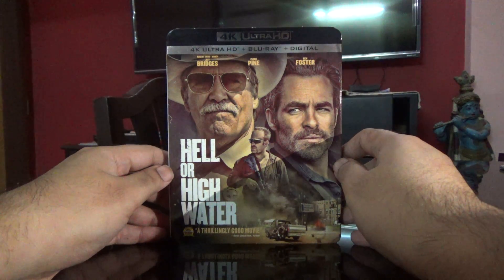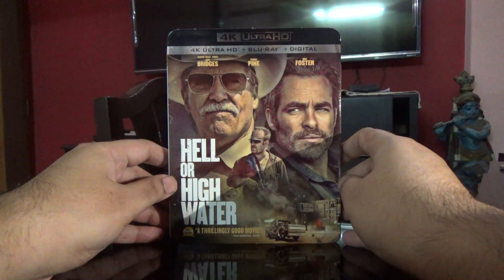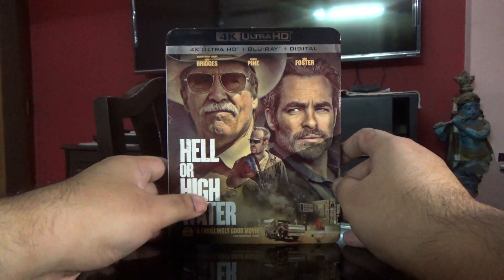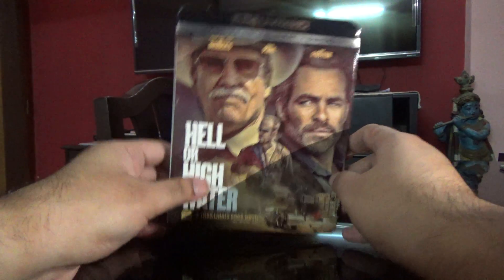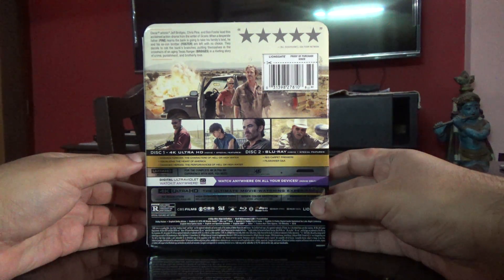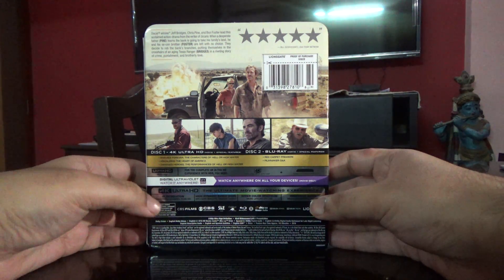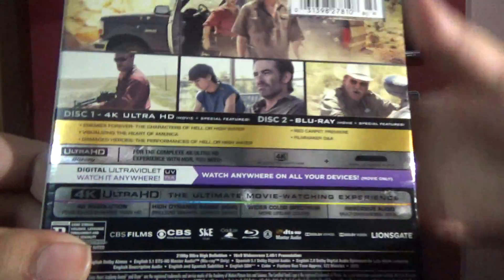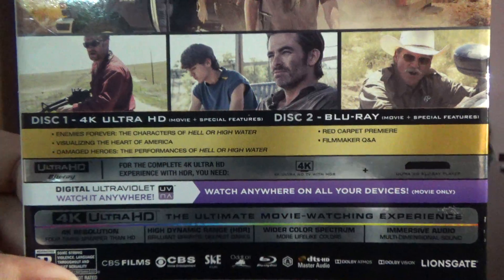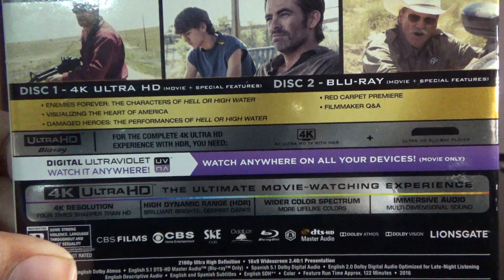Hey guys, so today I'm going to show you the Hell or High Water Ultra HD and Blu-ray disc set. This is a USA import, so the first disc is an Ultra HD disc and includes special features. The Blu-ray disc has the same special features. Looking at the special features in detail, it has 'Enemies Forever: The Characters of Hell or High Water' and 'Visualizing the Heart of America'.